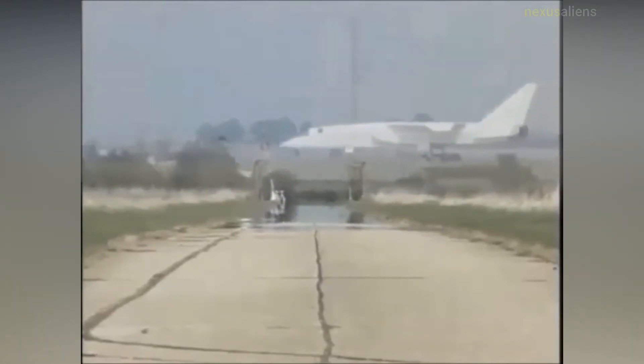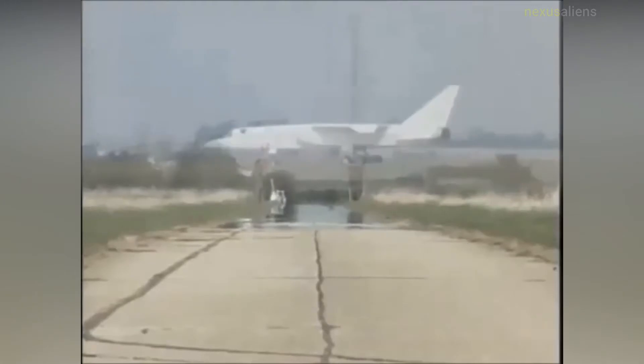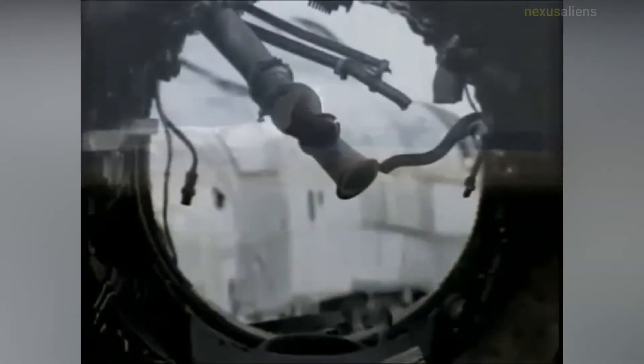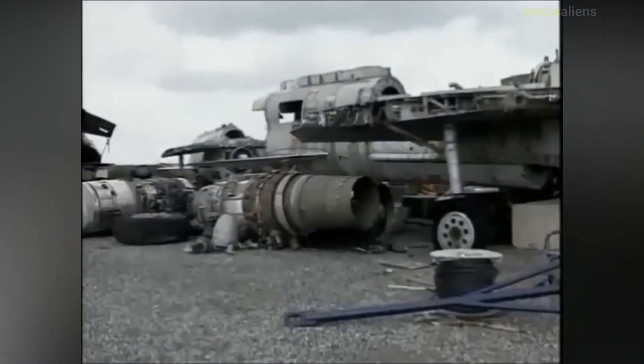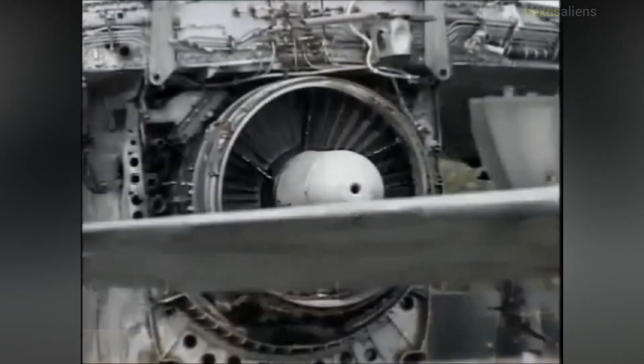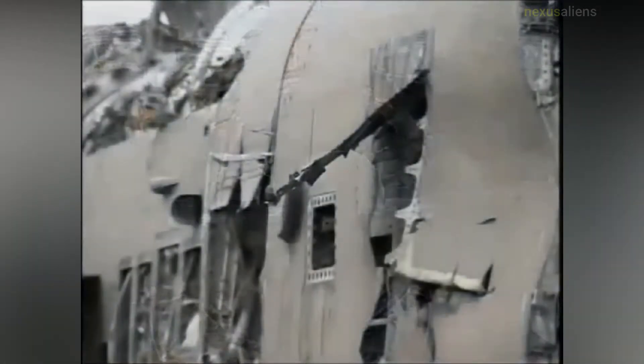The introduction of the first jet engines in the late World War II period led to calls for new jet-powered versions of practically every aircraft then flying. The Mosquito had been designed with the express intent of reducing the weight of the aircraft in order to improve its speed as much as possible. SAMs had speed and altitude performance much greater than any contemporary aircraft.